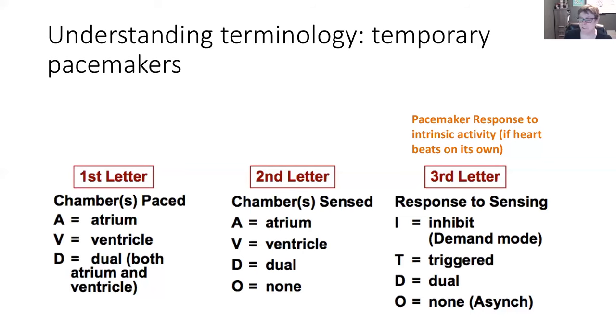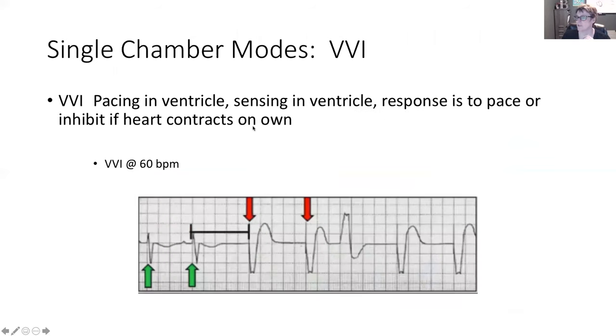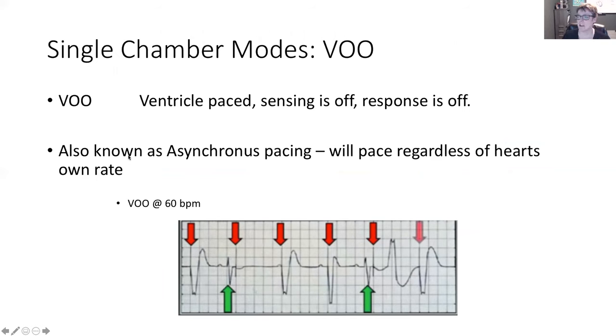Let's put these pieces together with a few examples. In a VOO — single chamber mode — the ventricle is paced, the pacemaker is not sensing anything, and its response is off. This is also known as asynchronous — it will pace regardless of what the heart is doing. Here we have a pacemaker set at 60 beats per minute: ventricular paced, no sensing, no response to intrinsic activity.